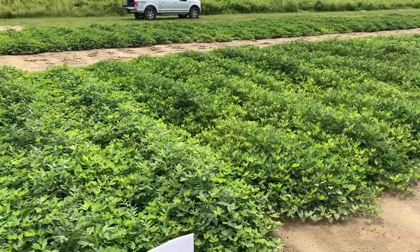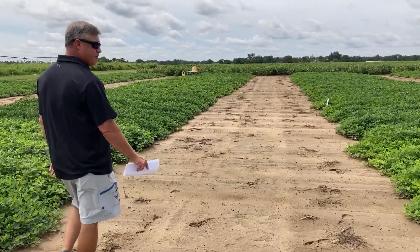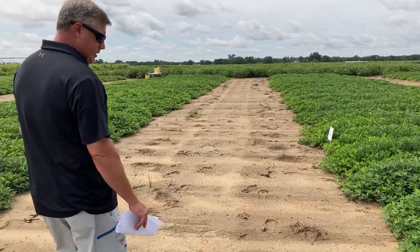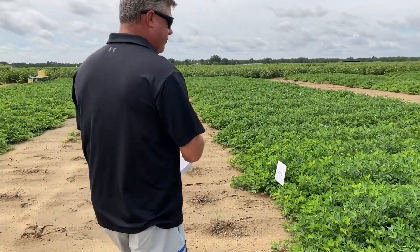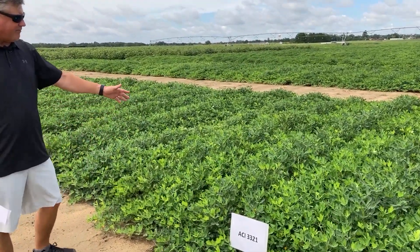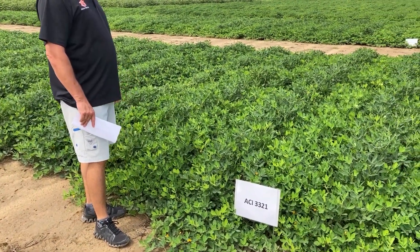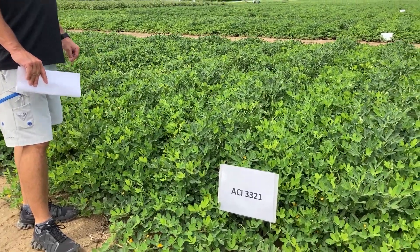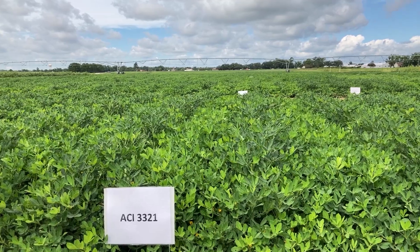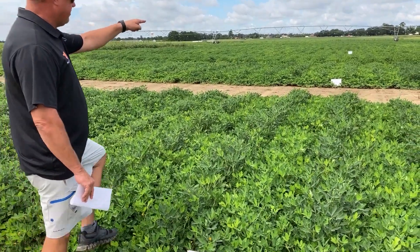Our next variety is ACI 3321. This is Dr. Kim Moore's variety from over in Tifton. You can see here we have deep green foliage and a lot of vine with this variety. It's overall a really good disease package with good virus resistance. You haven't probably heard a lot about this variety, but it is the same cross as AU NPL 17, which you will see right beyond it.